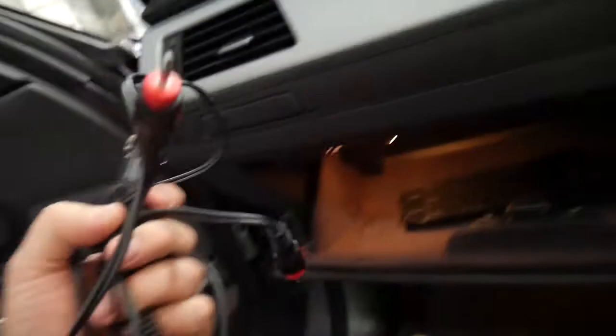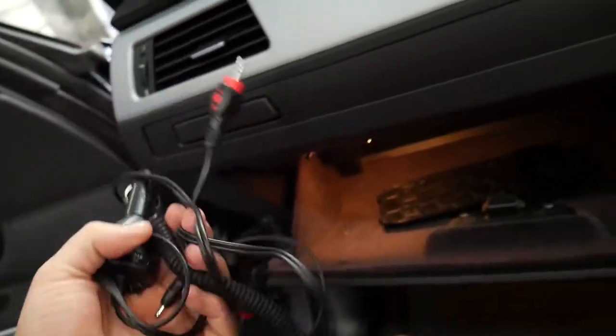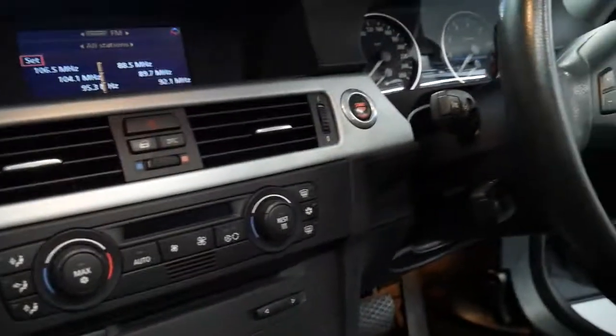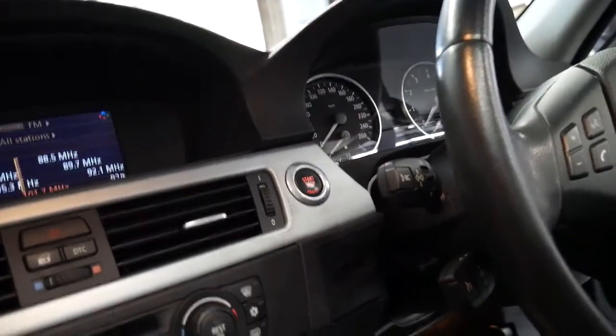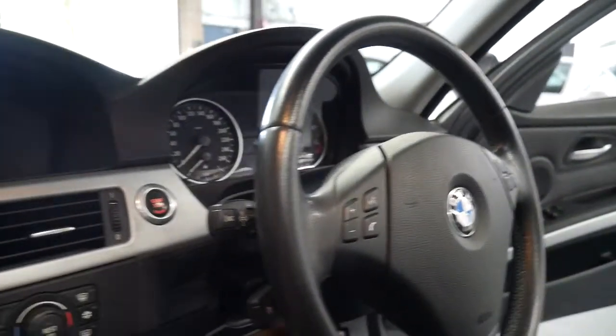Inside the glove compartment there are a few bits and pieces worth talking about. Someone's kindly left their cord in there, which is to plug in things like your iPod that would go through the stereo. There's cruise control and the stop-start button, and the steering wheel is in lovely condition.